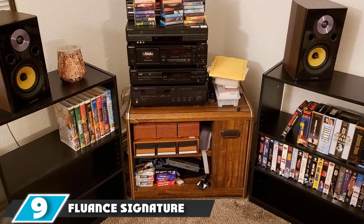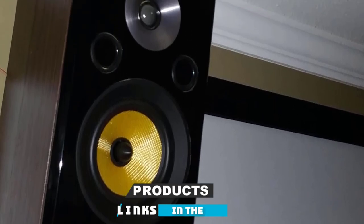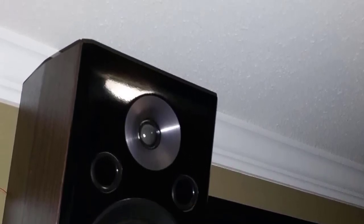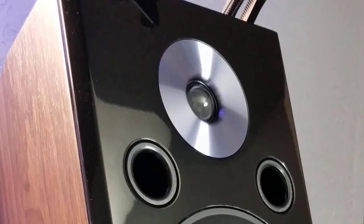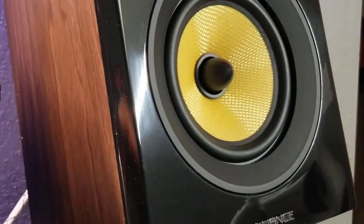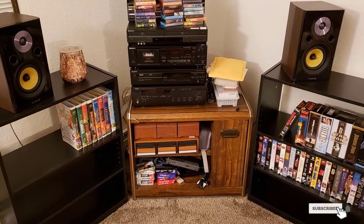Next at number 9, we have the Fluance Signature Hi-Fi 2-way bookshelf surround sound speakers. The Fluance Signature offers precision engineering, superb sound quality, and value for money. These hi-fi audio speakers produce extremely crisp highs and lows without any unwanted sounds. The speakers are extremely well put together, and the combination of precision-tuned tweeters, woofers, and mids will give you an audio feast as pleasant to the ear as music. The design is simple and elegant.